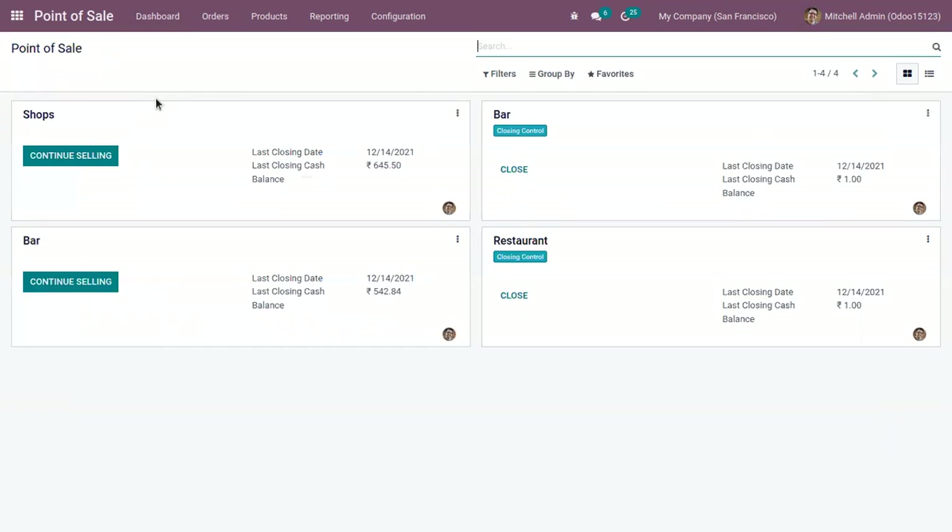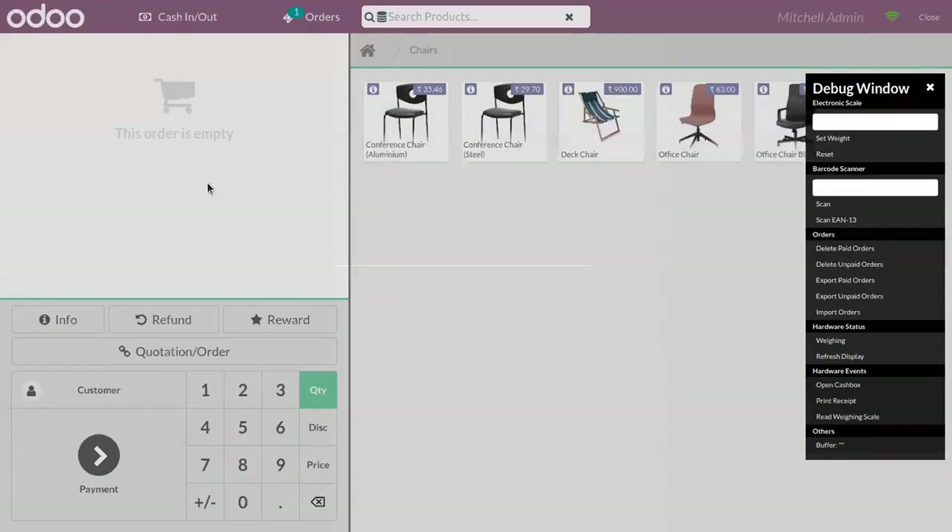Now let's come back to the Point of Sale dashboard. Here we can find we have a shop, so let's open a session — we already have an open session. You can find the category Chairs and under this category you can see the product Deck Chair. The total price is 900.